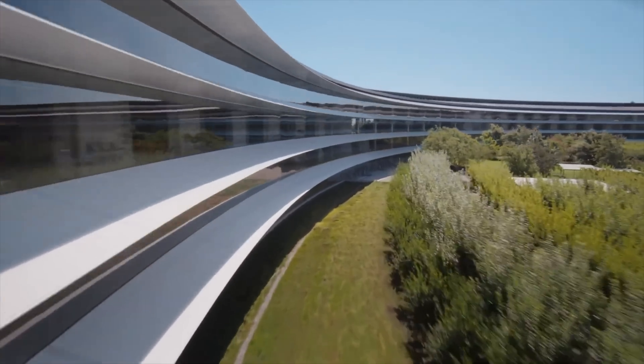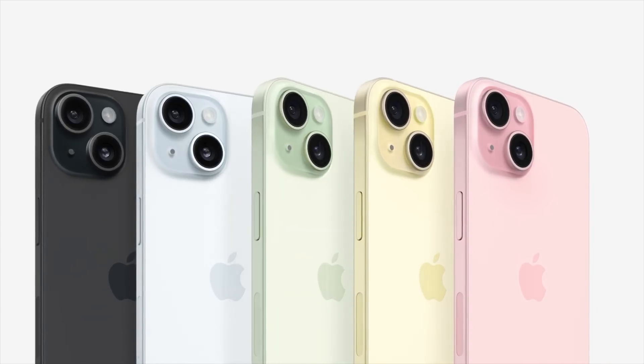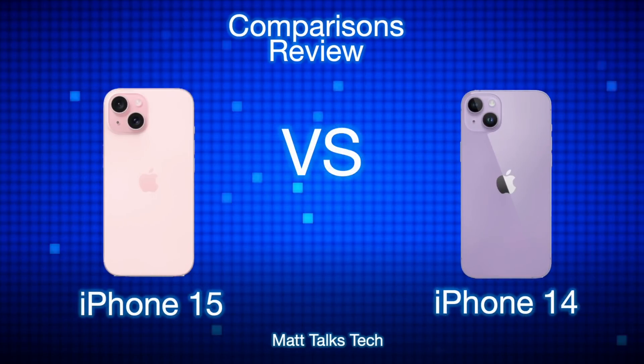We've got the brand new iPhone 15 model, just announced at the Apple event. Lots of you are wondering how many improvements and upgrades we have on this new model over the iPhone 14 from last year. So what I've decided to do today is a review comparison — the iPhone 15 versus the iPhone 14 specs.